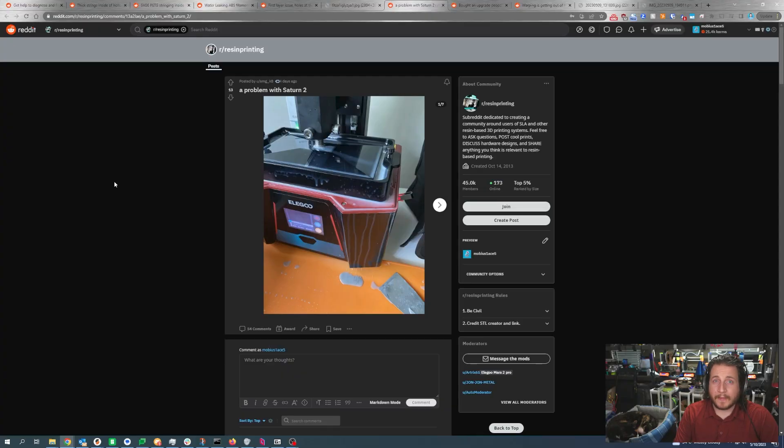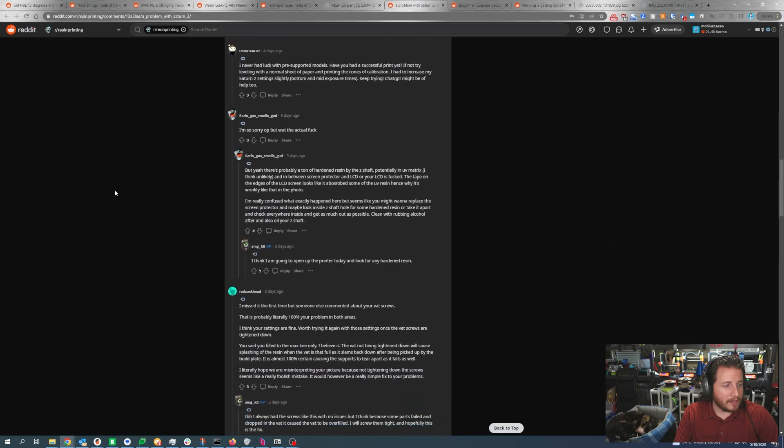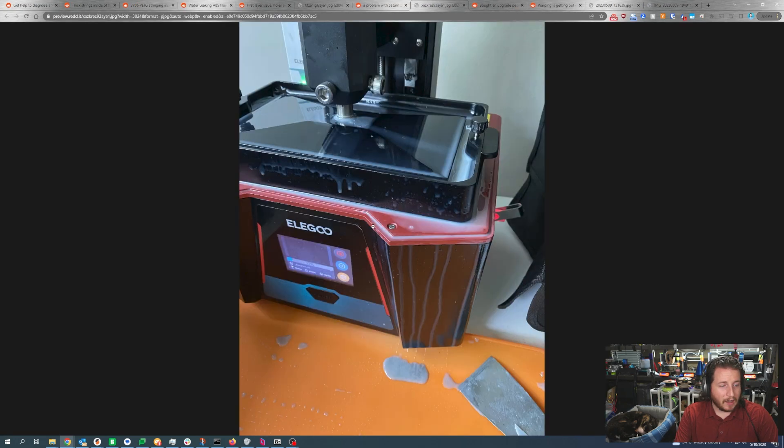Problem with the Saturn 2 — it's a real problem. The user purchased a Saturn 2 almost three months ago. The printer was working fine at the start, but after almost 10 prints they noticed some leaks under the tank. They bought new FEP/PFA sheets and replaced the old ones but had even more leaks. The tape around the screen started to peel off because of the leaks. They fixed the leak issue after the third PFA sheet replacement, but now the printer is not printing properly — prints are coming out as blocks with an initial layer they didn't slice.